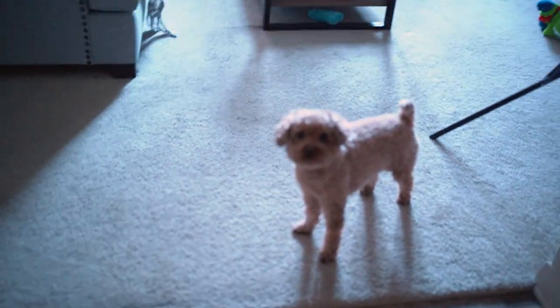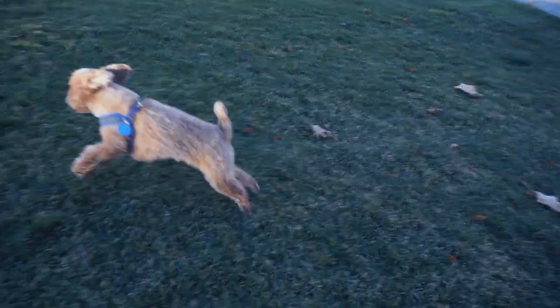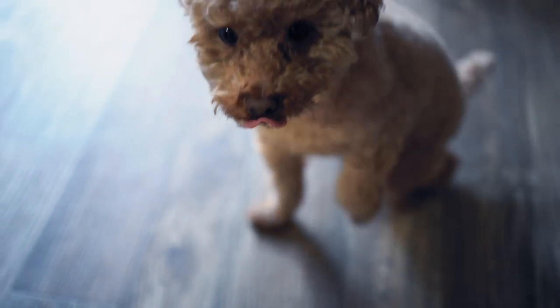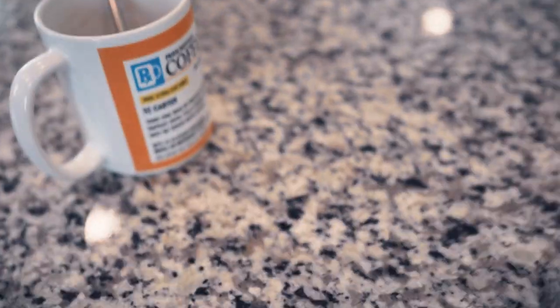Good morning, buddy. Alright guys, so today we are going to talk about my Lululemon essentials. It's a topic that I've actually been wanting to talk about for a while because I love the brand so much.